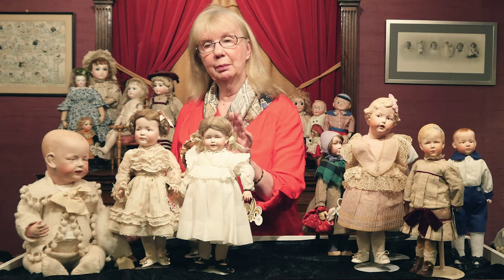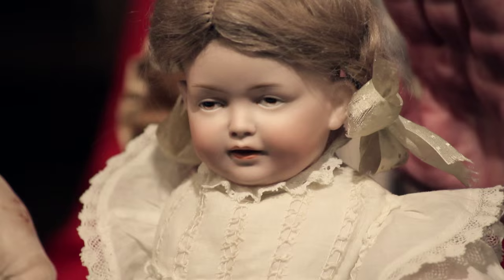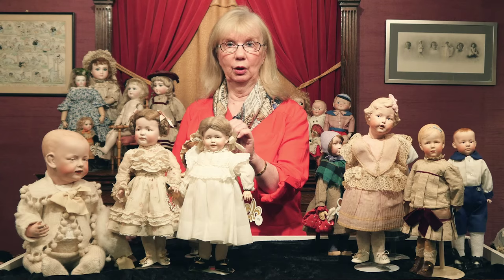Another wonderful one here — Kley & Hahn and Hertel, Schwab & Co. were also very prolific makers of art character dolls, and have beautiful expression on them. Both of these dolls, with the painted eye, which was an important feature of the art character movement — to have the painted eye rather than the open and closed sleeping eye.